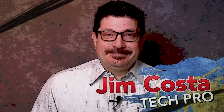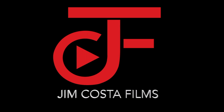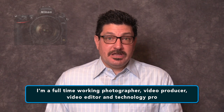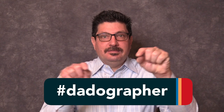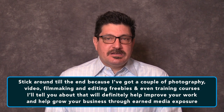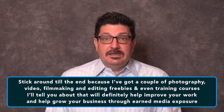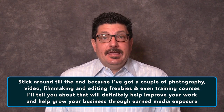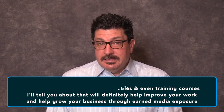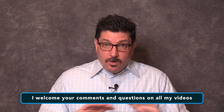Hi, I'm Jim Costa. I'm a full-time working photographer, video producer, video editor and technology pro, but you can call me a Dadographer. If you like what you see in this video, stick around to the end because I've got some photography, video, filmmaking and editing freebies and even training courses that will help improve your work and grow your business through earned media exposure. I welcome all of your comments, questions and more on all of my videos.